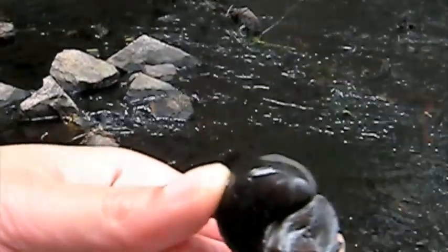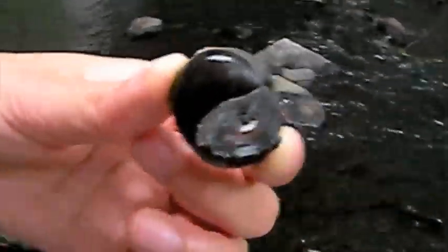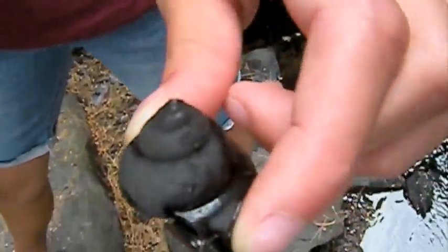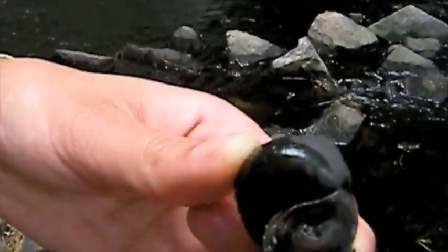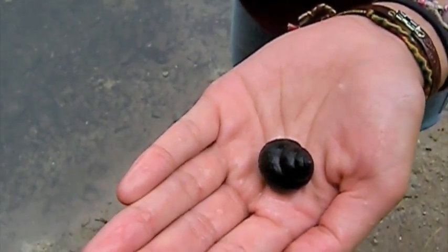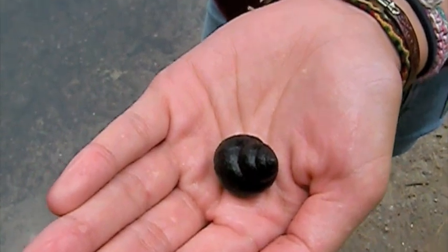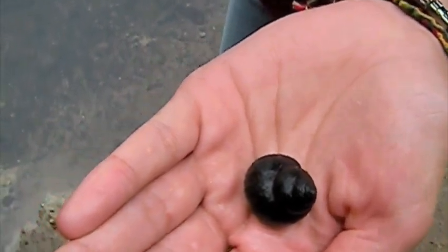Its internal organs include a heart for circulating blood, a complete digestive system, a distinct mouth, stomach, intestine, reproductive system, and it breathes through a single gill. The snail has a modified tongue called a radula, which can scrape the surface, mimicking teeth. They usually feed on firm substrates such as rock, woody debris, and submerged plants.